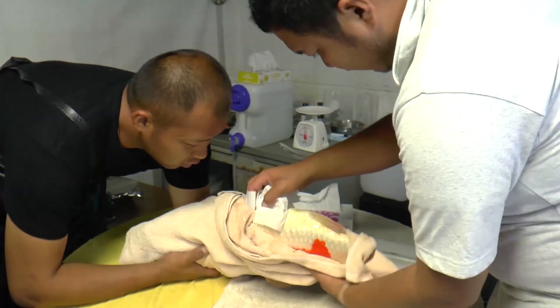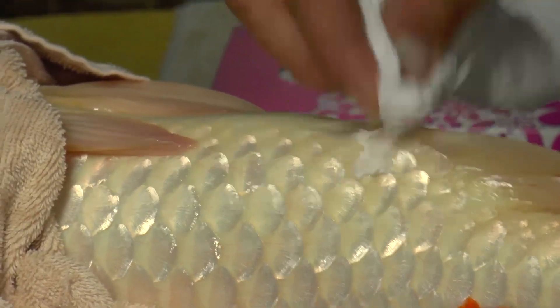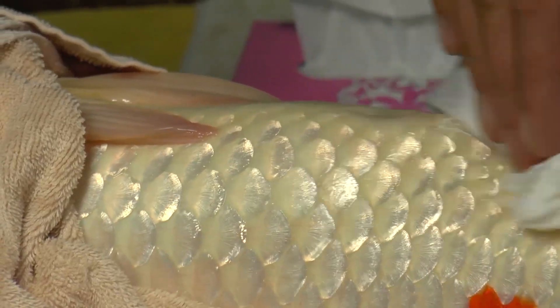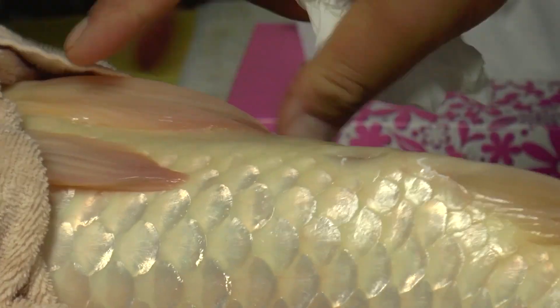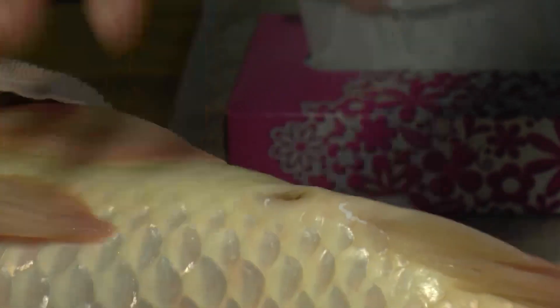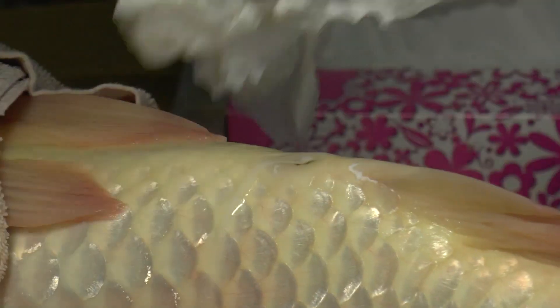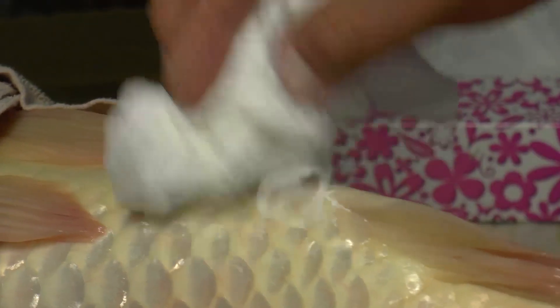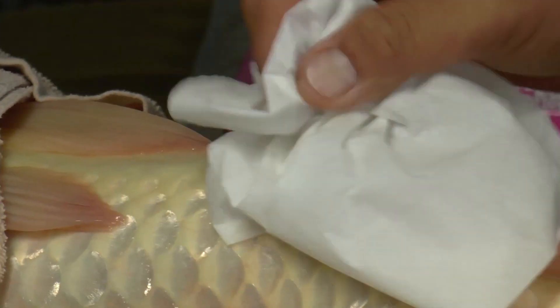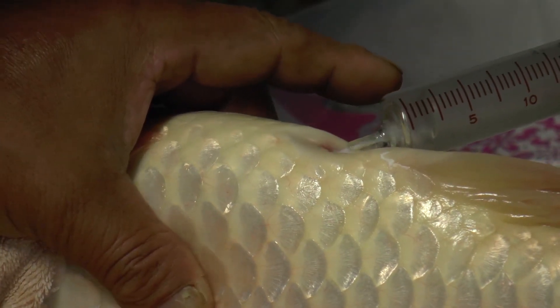When finally ready, the vents and surrounding areas are dried to prevent water contamination. A gentle squeeze and sperm is soon coming from the vent. As the sperm comes out, it is sucked up into a syringe.